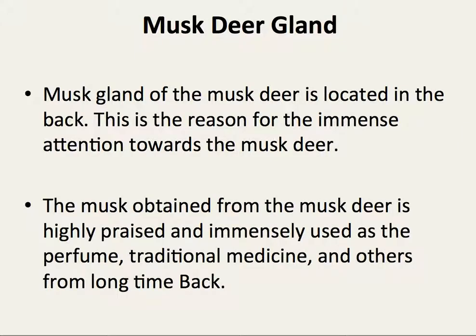The musk gland of the musk deer is located in the back. This is the reason for the immense attention given to the musk deer. The musk originated from the musk deer is highly praised and immensely used as perfume, traditional medicine, and other products from long time back.